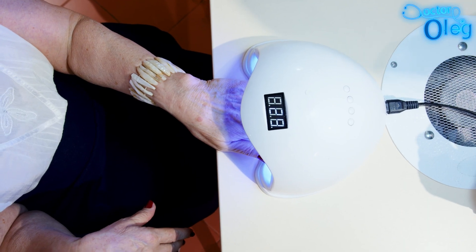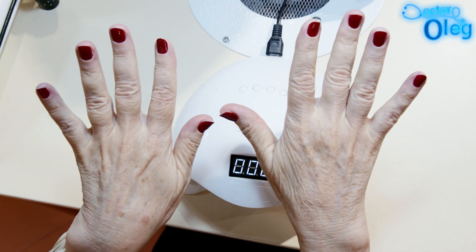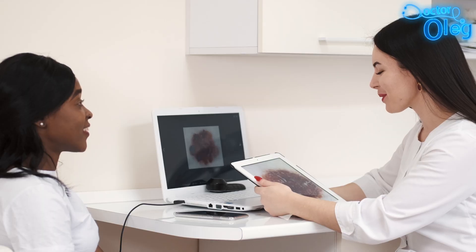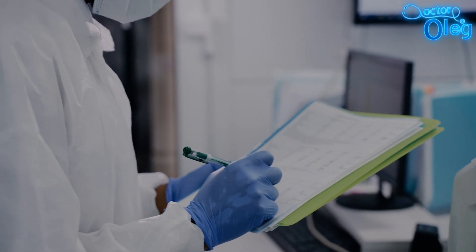Have you ever wondered if the UV nail lamps used for the perfect gel manicure could be harming your skin? While they give us long-lasting nails, they could also be increasing our risk of skin damage or even skin cancer. In today's video, we will be talking about the latest scientific research to uncover the truth about UV nail lamps and their effects on our skin.